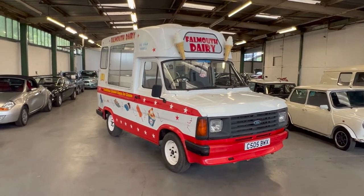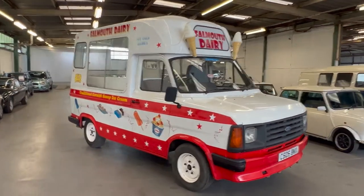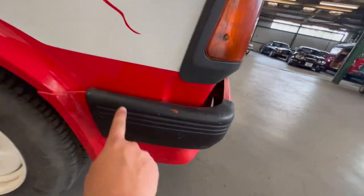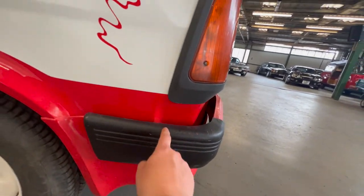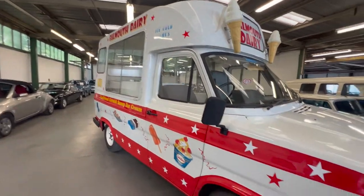1985 Ford Transit ice cream van. This is the Mark II, it's a 2.5 litre diesel. We'll start by having a look at the bodywork. Starting on this front driver's corner, there are a few little marks and things in the bumpers, but it has been a proper working ice cream van for quite some time from what I understand.